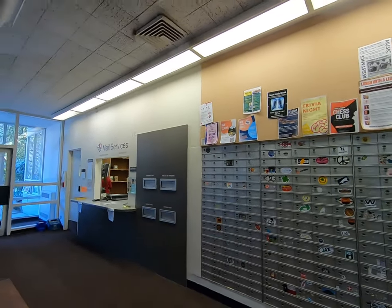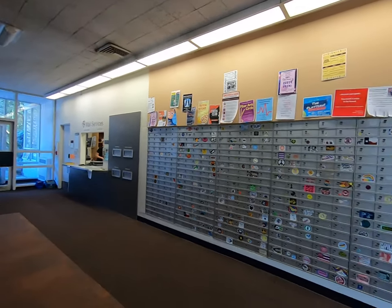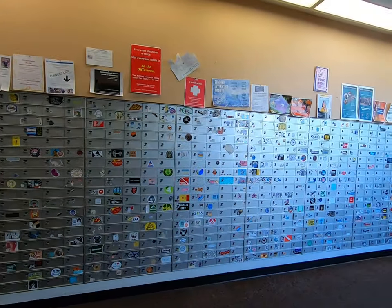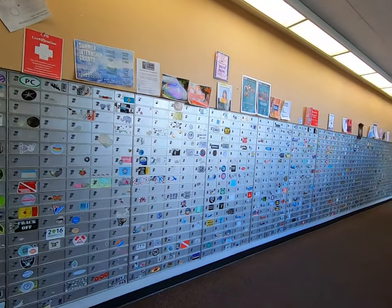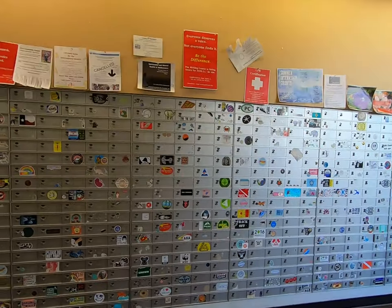Right over here is our mail room — it's a fully functioning post office. Students can send and receive packages and letters, and ship them all across the U.S. and internationally as well. Students are given a mailbox during their first year here and they keep that same mailbox for as long as they are a student. As you can see, a couple of people have customized them.